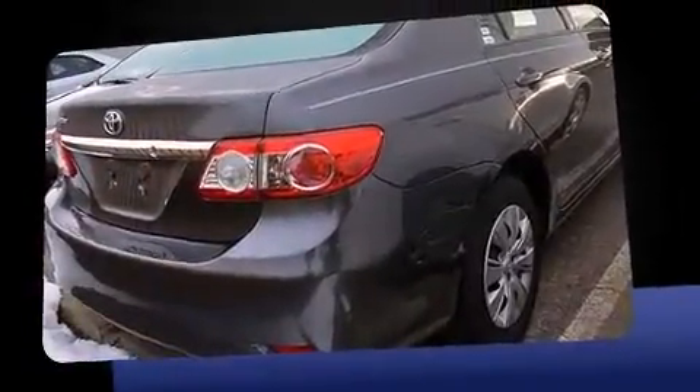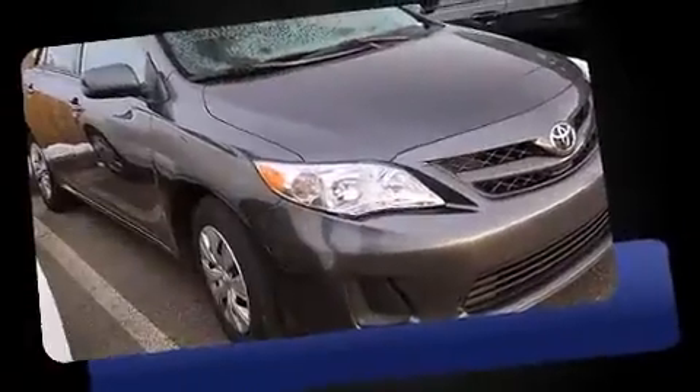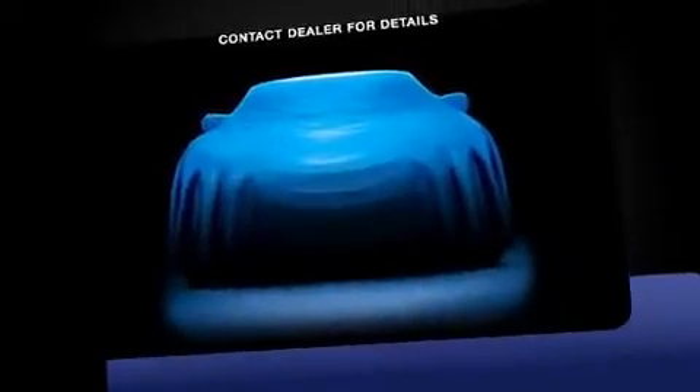Come test drive this 2013 Toyota Corolla. This four-door, five-passenger sedan has not yet reached the 50,000 mile mark. Smooth gear shifts are achieved thanks to the efficient four-cylinder engine, and for added security, dynamic stability control supplements the drivetrain.